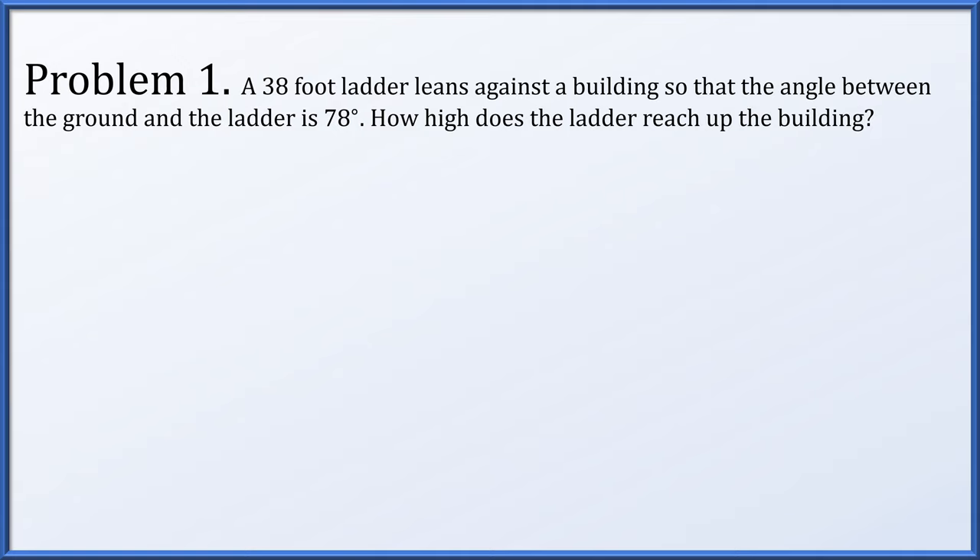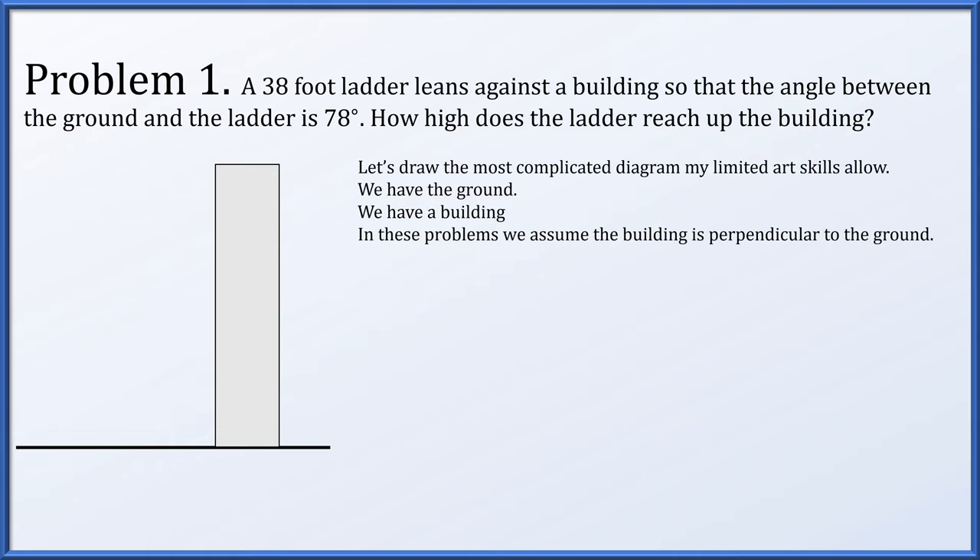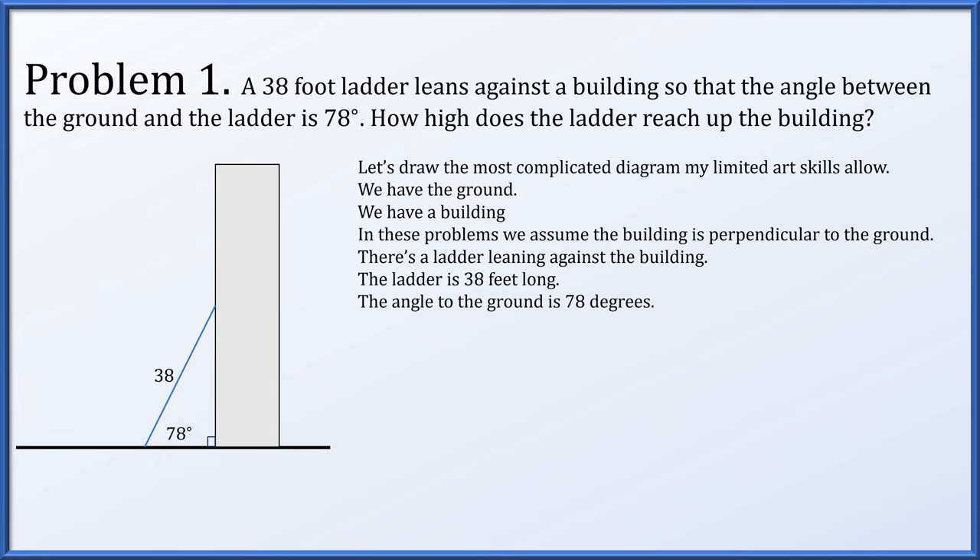Problem 1. A 38-foot ladder leans against a building so that the angle between the ground and the ladder is 78 degrees. How high does the ladder reach up the building? We're going to draw a diagram. We have the ground, we have a building, and we're assuming buildings are perpendicular to the ground, so we've got a right angle. There's a ladder that leans up against the building. The ladder is 38 feet long, and the angle to the ground is 78 degrees. Now we have a right triangle.